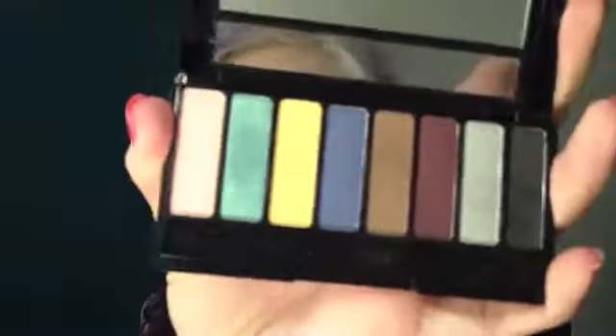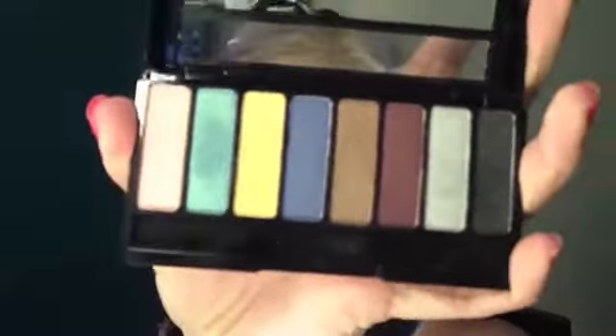Firstly we are going to take our Avon Ideal Flawless Foundation in Nude and apply that to my face. Now I am just going to darken my brows using the A10-1 Metallics Palette and a small angled brush, going in and just defining my brows.